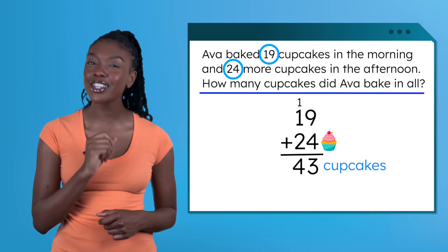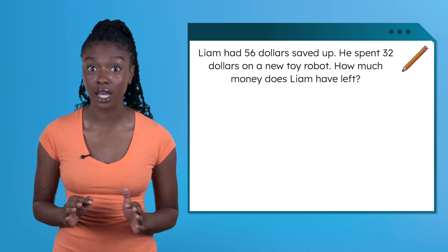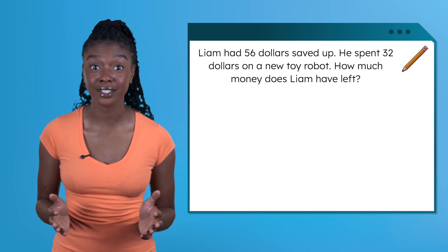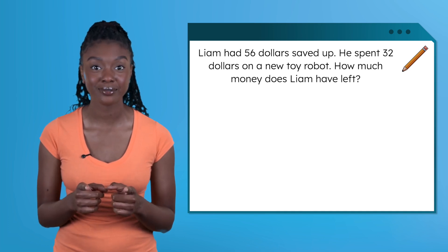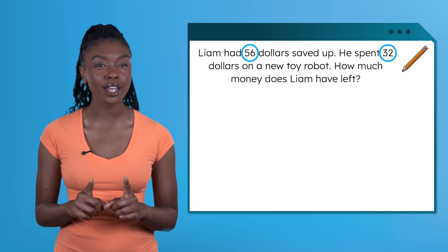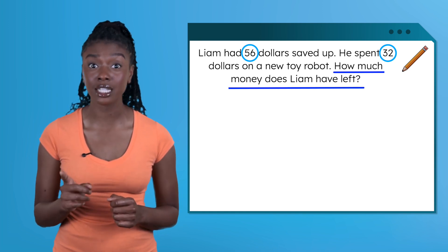Grab your pencil and try the next one with me in your guided notes. Our next problem says: Liam had 56 dollars saved up. He spent 32 dollars on a new toy robot. How much money does Liam have left? Take a second to circle the numbers we're working with: 56 and 32. Now let's underline the question and think about what's happening in the story. Our question is: How much money does Liam have left?